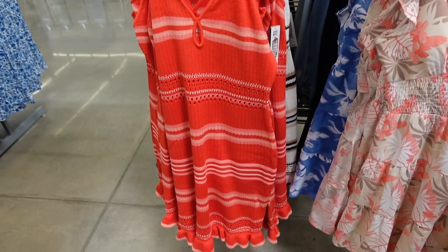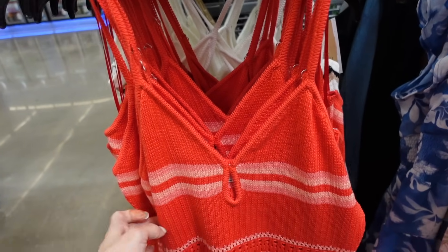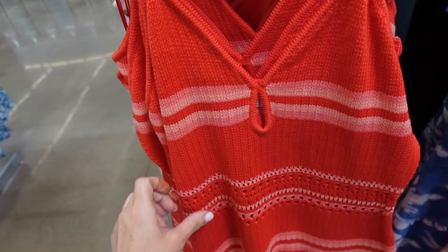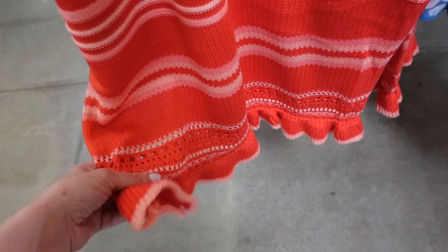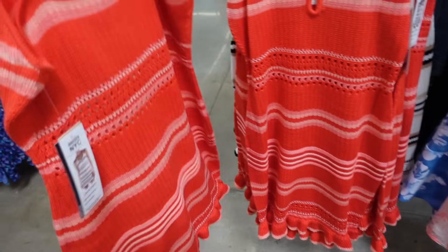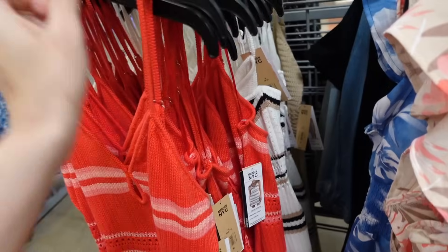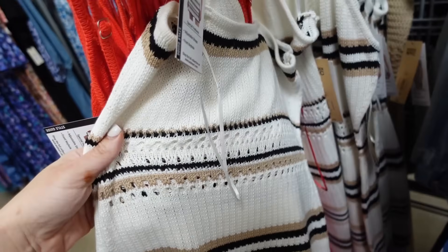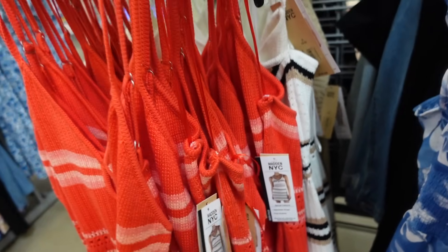New dresses from Madden NYC. So these have the thin strap, that V neckline, this little keyhole detail, also has that open knit through the waist, fitted, with that same open knit with the little tier — that's a ruffle trim. Squared in the back. Comes in the red and pink, also in the white, black and beige. And these are going to be $19.50.